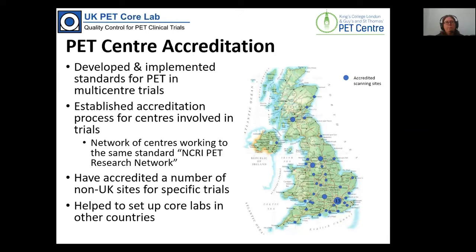Over the years we've developed and implemented a series of standards for performing PET studies in multi-centre trials. When we started, no standards really existed. These have evolved and there are now quite clear guidelines that have been published and are adopted Europe-wide and in the US.